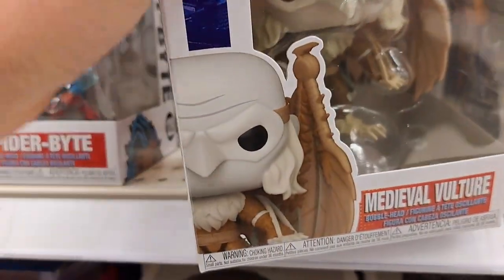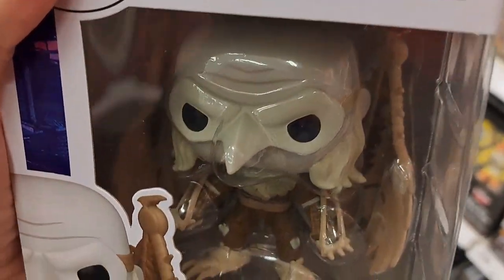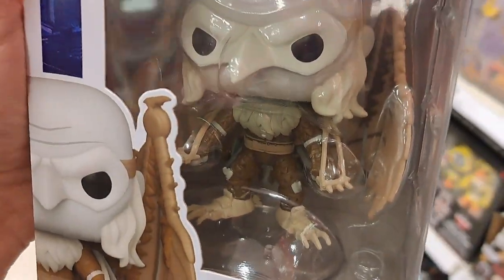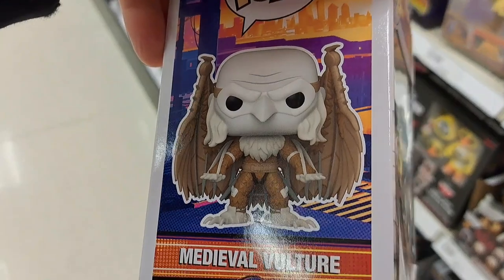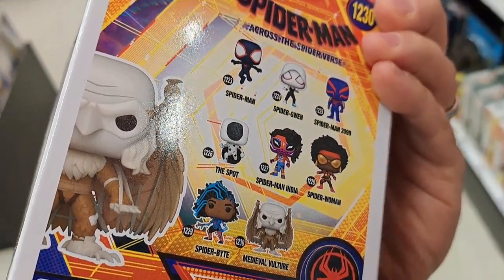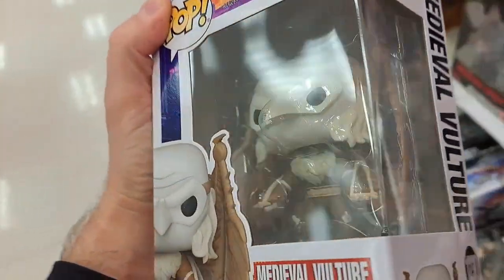And then we got Medieval Vulture. This is cool — I can't wait to see this character in the movie. Looks pretty awesome. Check out all these other characters.